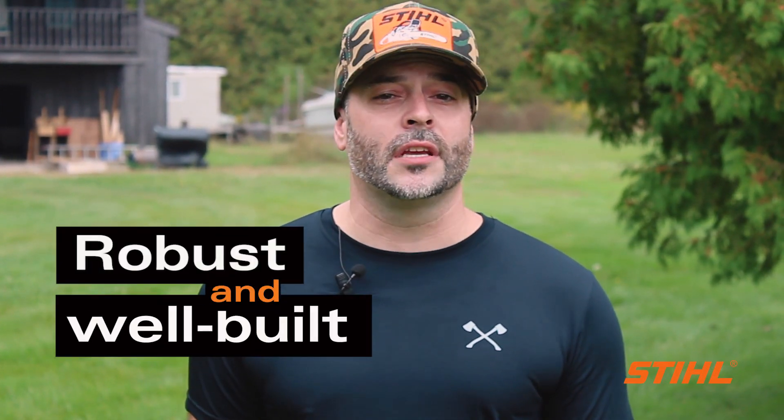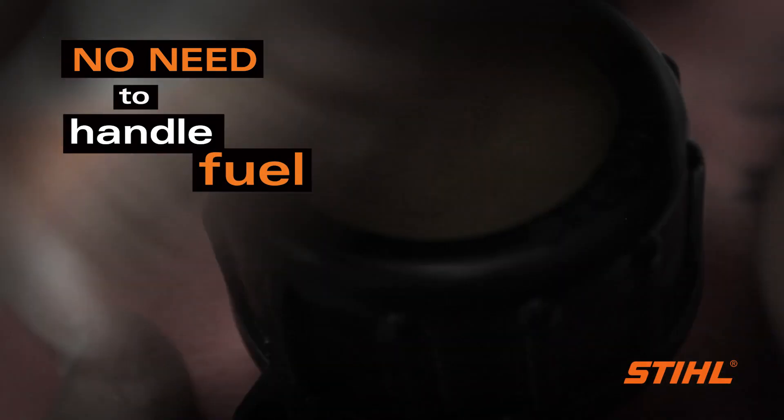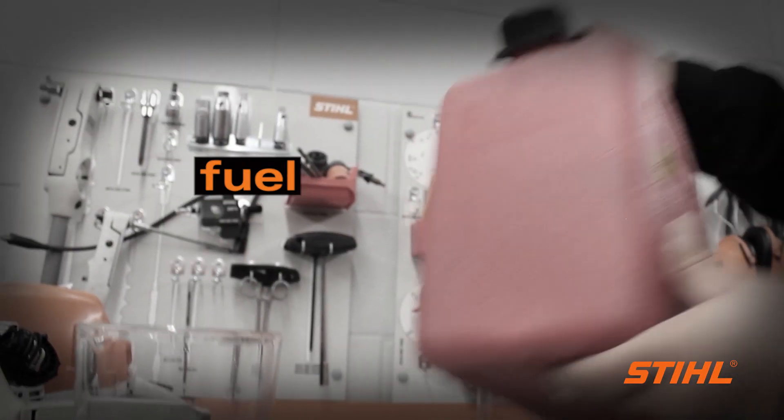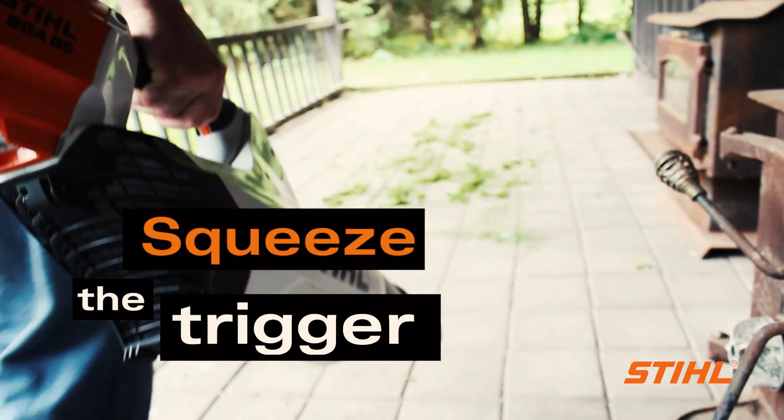Now just because they are powered by a battery doesn't mean they are wimpy. These are still robust and well built machines that require very little maintenance. Finally, and this is the best part folks, there is no need to handle fuel, no need to try to figure out complicated oil mix ratios and they produce no emissions. All you need to do is charge your battery, squeeze the trigger and you're good to go.